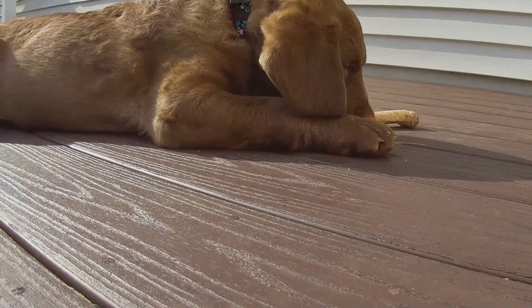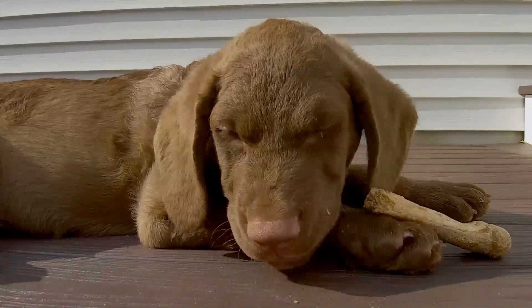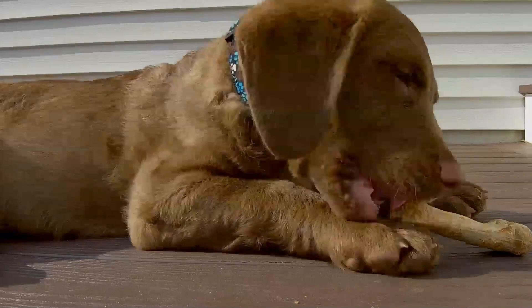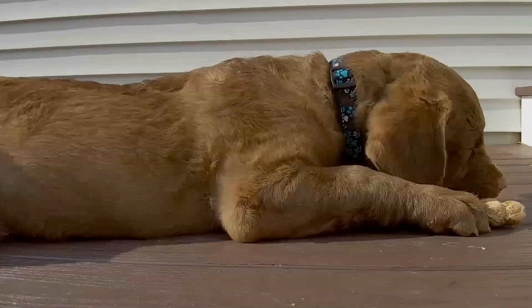Three basic colors are generally seen in the breed: brown, which includes all shades from a light to a deep dark brown; sedge, which varies from a reddish yellow through a bright red to chestnut shades; and dead grass, in all its shades varying from a faded tan to a dull straw color. The breed standard states that white may also appear, but it must be limited to the breast, belly, toes, or back of the feet.